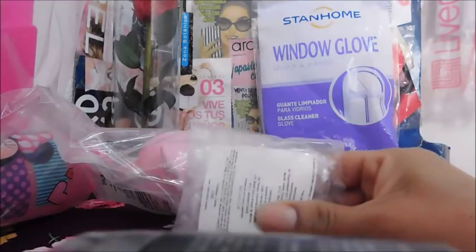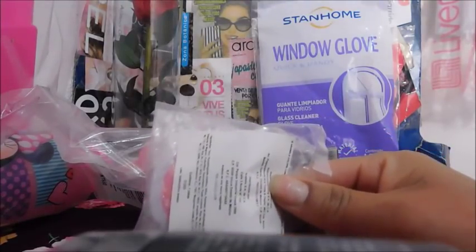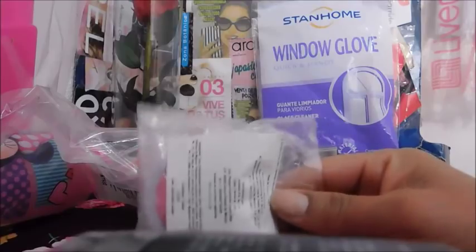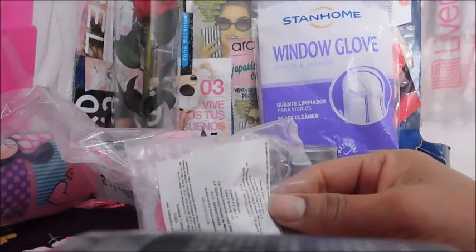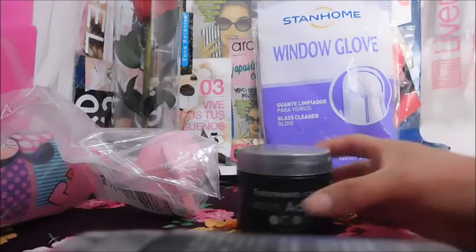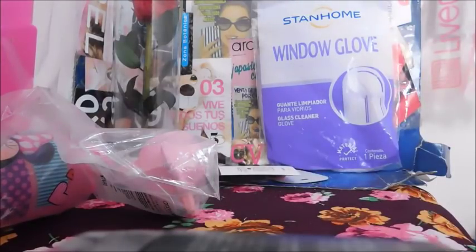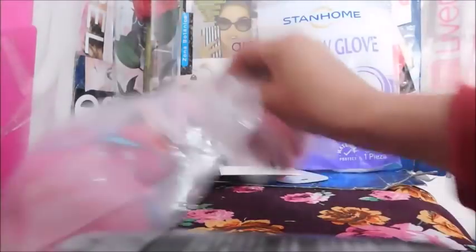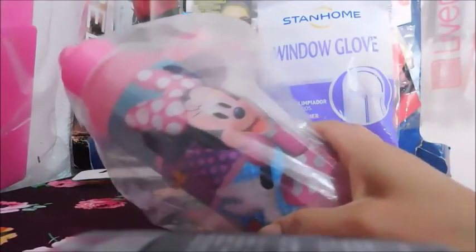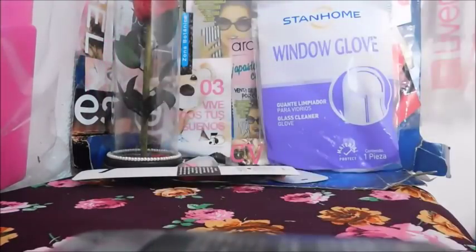Pedí una tiza — estas tizas las venden también en Jade, y ya me habían pedido que les hiciera una reseña, pero en Jade te venden todos los colores y no te venden por separado. $39.90, una ganancia de $10.34. El tratamiento capilar, $39.99, una ganancia de $10.34. Vaso con popote de Mini, $69.99, una ganancia de $12.96.